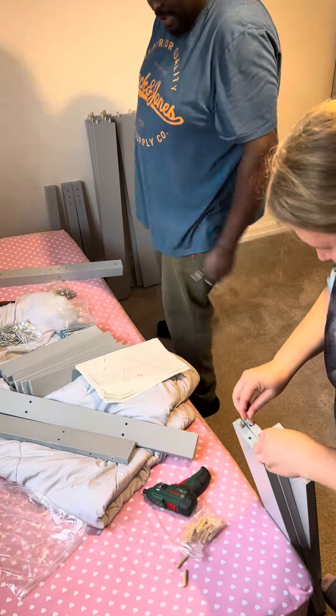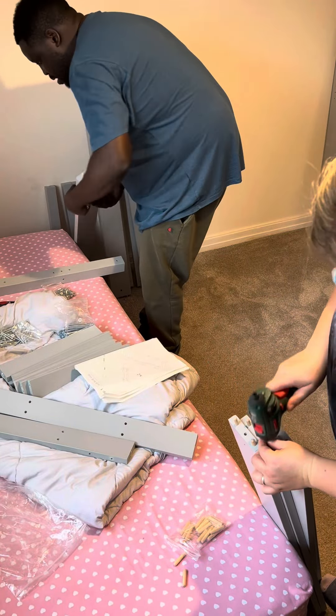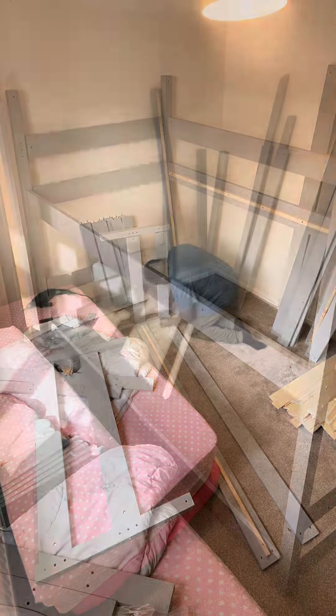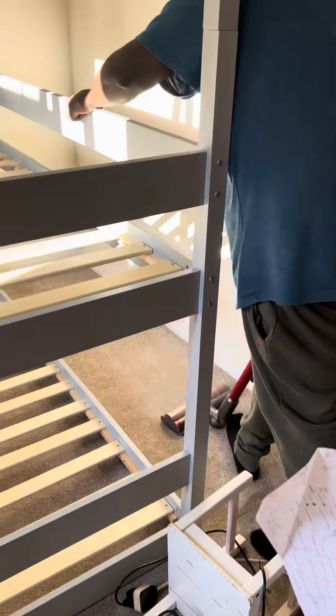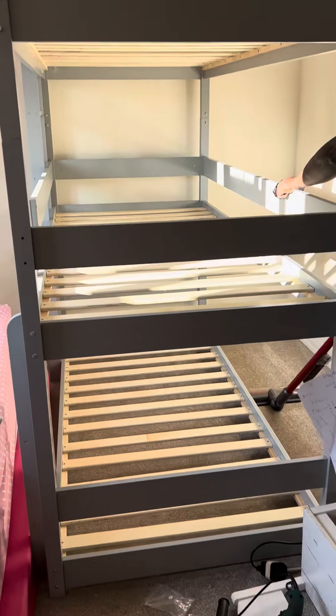If you have a large family, how do you make spaces work for you? It's taken us a long time to finally just go for this triple bunk bed. I can already see that changing the sheets might be a bit of an issue, but in the long run I think it will just open up the room and give us a lot more living space, which I think is necessary when you have a large family.